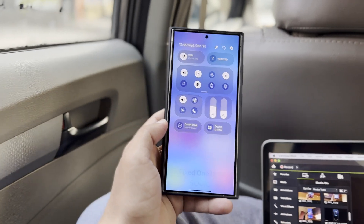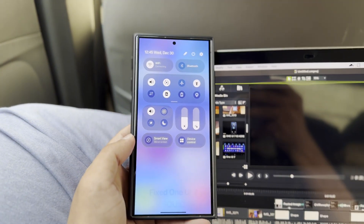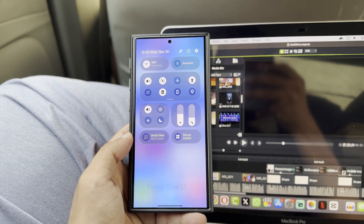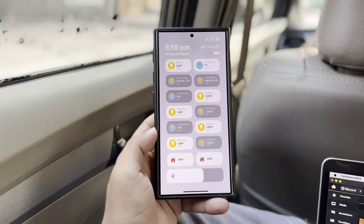For the Galaxy S24 series, One UI 7 will be its first big update. Samsung has been regularly testing the new firmware marked with a B build, but fans are still waiting for the Z build, which usually comes just before a beta release.